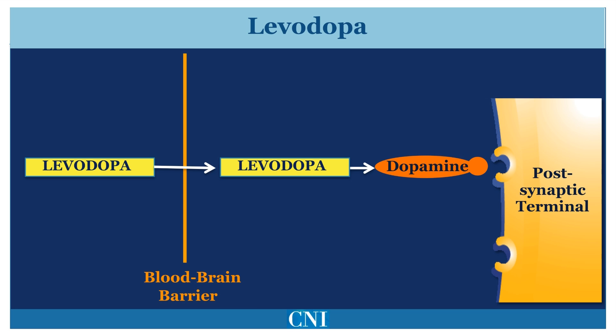Levodopa is the main and most effective symptomatic treatment for Parkinson's disease. It acts to directly replace the brain dopamine deficiency that occurs as the result of loss of dopamine cells. Levodopa is a precursor to dopamine, and unlike dopamine, it can cross between the bloodstream and into the brain. Once Levodopa is in the brain, it can be converted by dopamine-producing cells into dopamine.